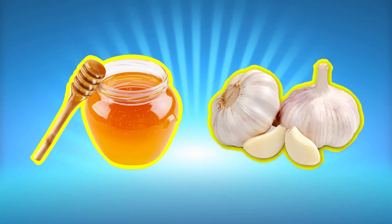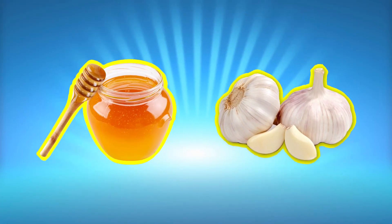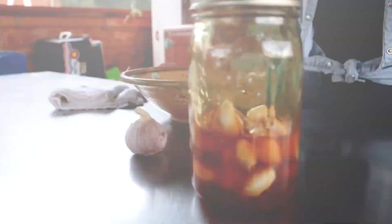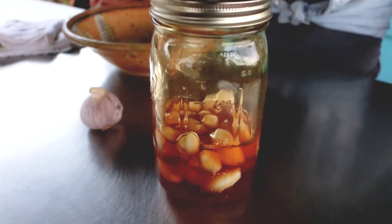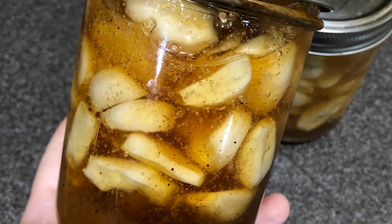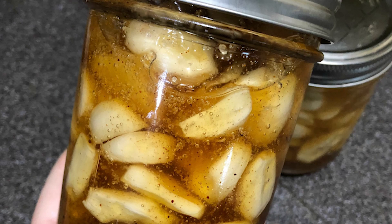Garlic and honey have many proven health benefits. You can enjoy their beneficial properties by using them alone or together. They can be taken as medicinal supplements, or added to recipes in their natural form. Some forms of honey and garlic may be more beneficial than others.